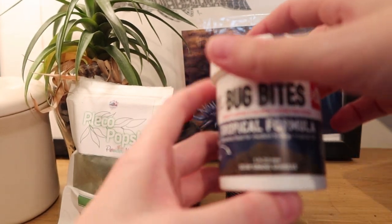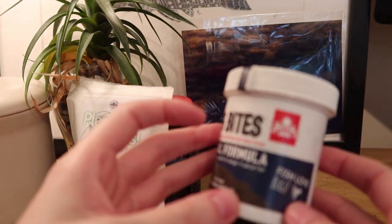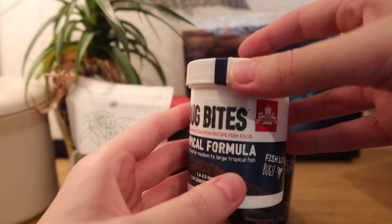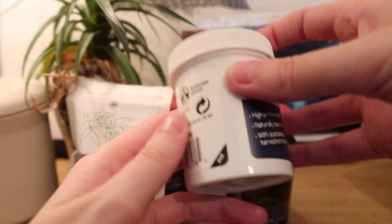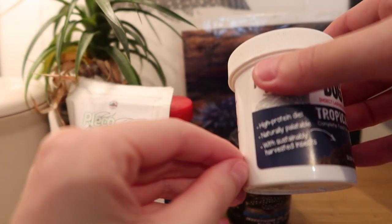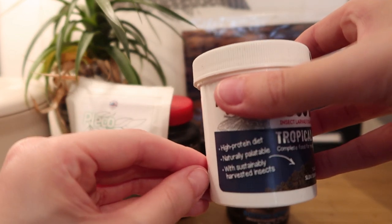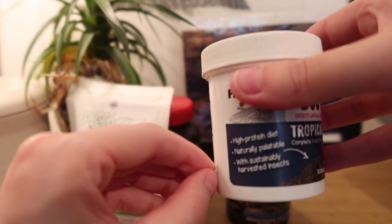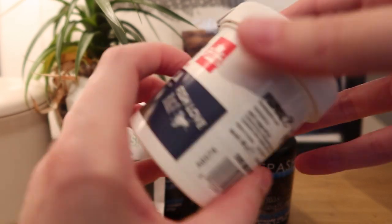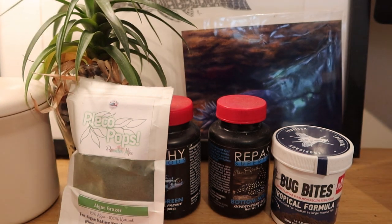Normally I don't recommend Bug Bites for loricariids. What I don't recommend is their Pleco diets because their Pleco diets tend to be a little bit more on the cereal side. But this one is not awful — it's just easy to access. It's not my favourite thing to have, but I usually have it or something similar on hand because it's so easy to access. It's not the best — it's got fish meal and stuff like that — but it's not the worst if you're limited in what you can access.